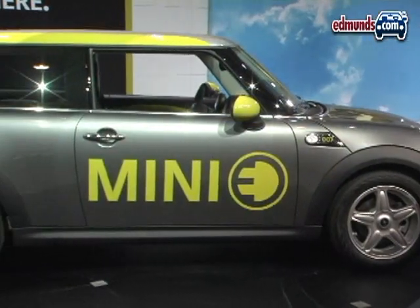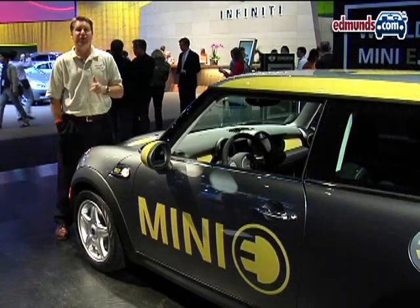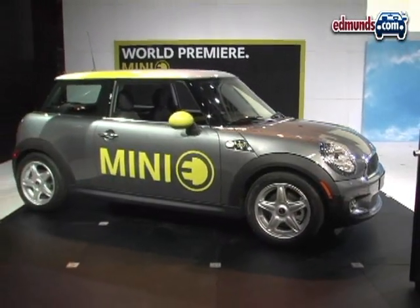Now, Mini's going to lease these cars to about 500 people, but it's going to run you $850 per month, and when the lease is up, you've got to turn them back in. Still, we think that even at that price, some owners will not want to give the electric Mini back.